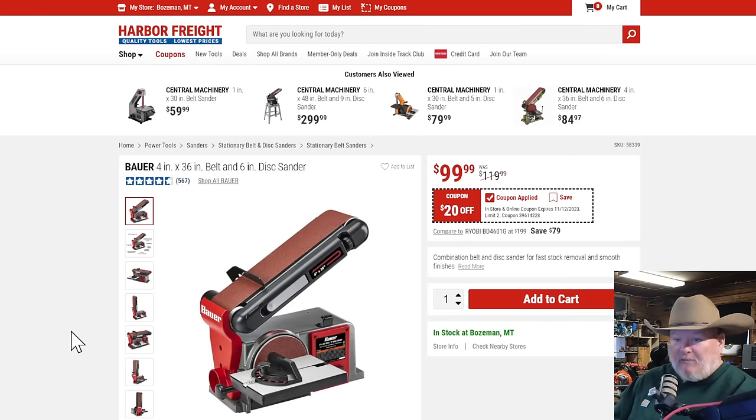The Bauer 4x36 6-inch disc sander at $100 — I get it if you're tight on money, but that's not a lot of price difference from the cheaper green one, and it is a huge performance difference. The dust control alone is way better; the dust control on the other one is almost non-existent. This is a decent tool — lots of people sell a version of this and they're not selling it for $100. That's a good pickup.